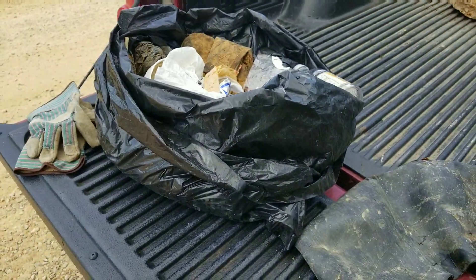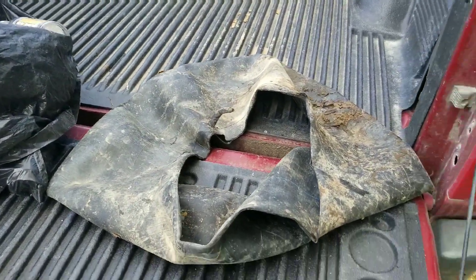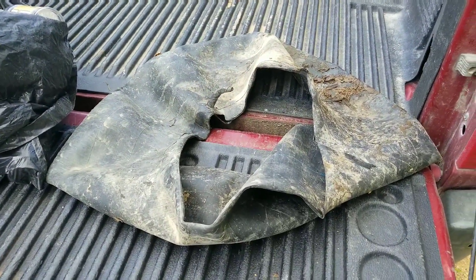There's a lot of recyclable materials in here that I will get out later and make sure they get recycled. But for now, it's time to hit the water.